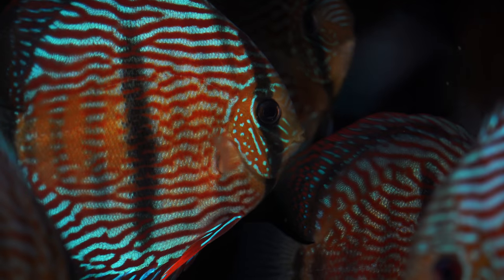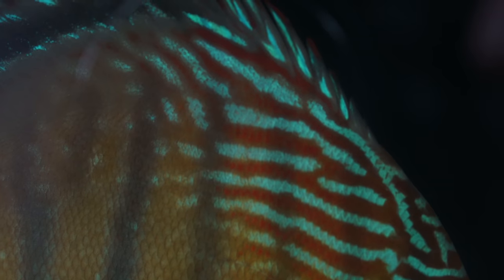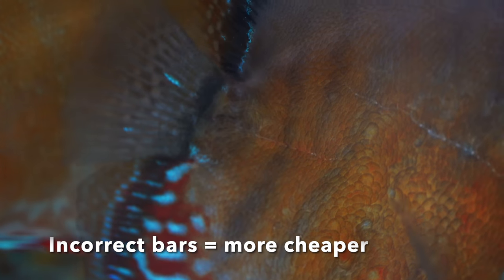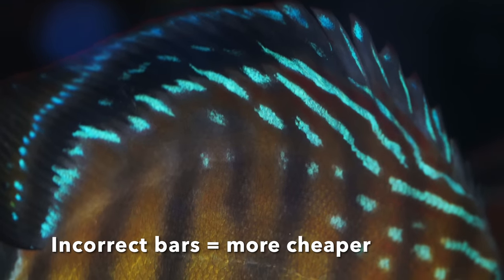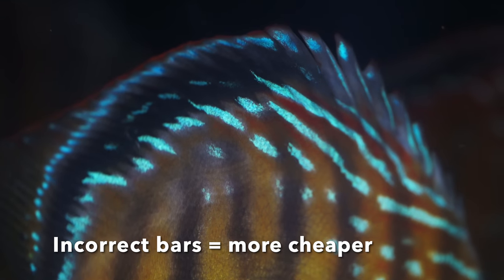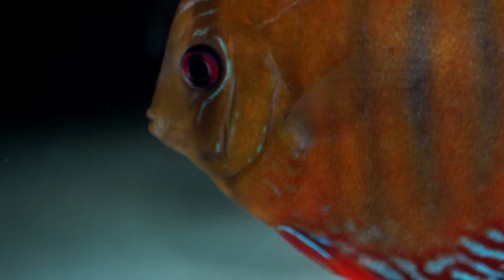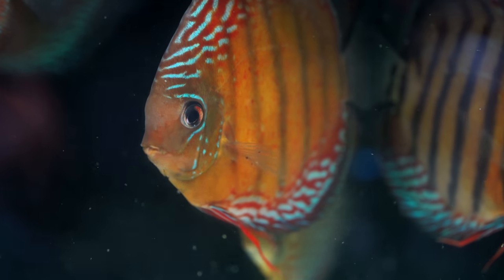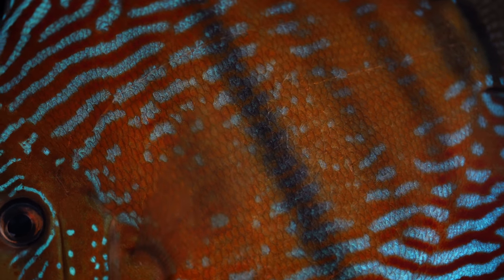So what are stress bars? We usually find more fish in the Amazon with crooked and interrupted bars than with straight bars. For us, this is a defect, and when we see fish with defective bars, they obviously have to be cheaper. On the whole market, you will find most fish with crooked and broken bars. When we talk about expensive wild discus, the bars are always perfect and without defects.